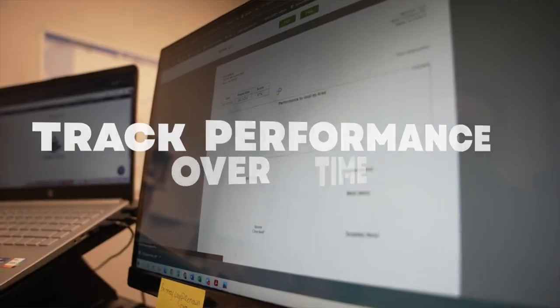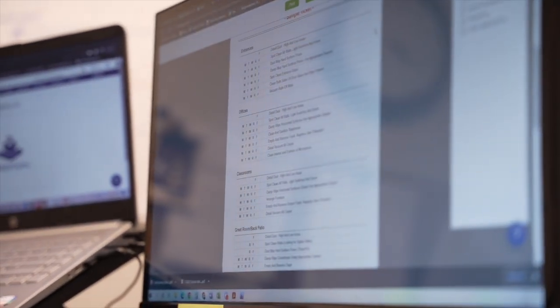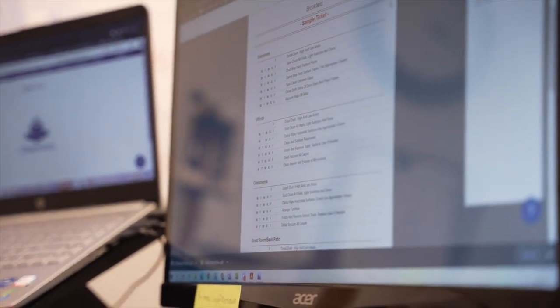When I do inspections with the client I can show my employees how the inspection went, and it's very user friendly, so my employees can understand it. It allows us to create these reports that show our progress, where we've improved, our deficiencies — and it has allowed us to have overall better quality throughout the company.